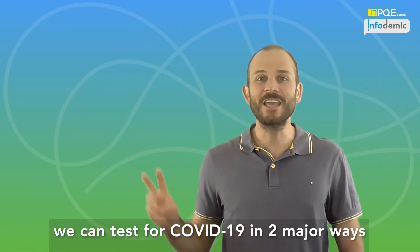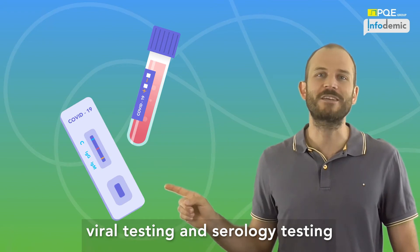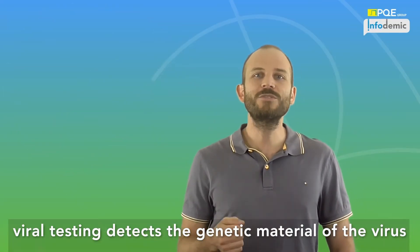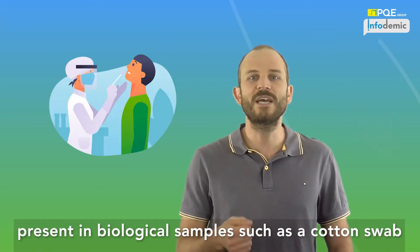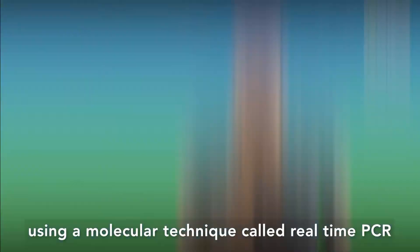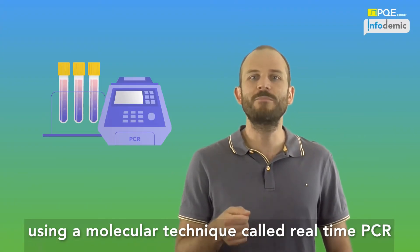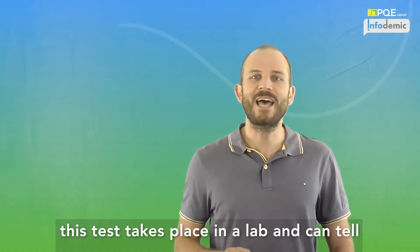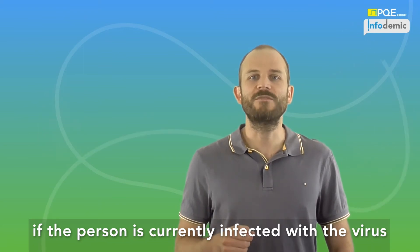We can test for COVID-19 in two major ways: viral testing and serology testing. Viral testing detects the genetic material of the virus — RNA in this case — present in biological samples, such as a nasal swab. Using a molecular technique called real-time PCR, the virus can be specifically identified. This test takes place in a lab and can tell if the person is currently infected with the virus.